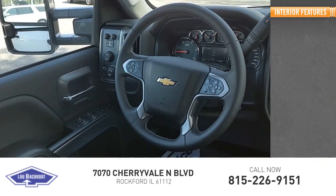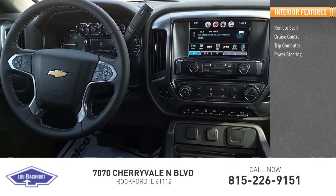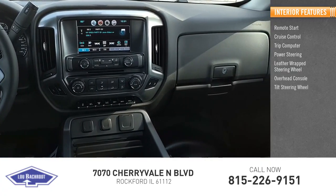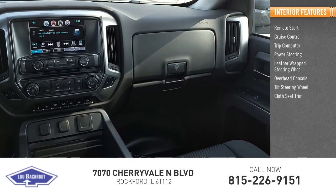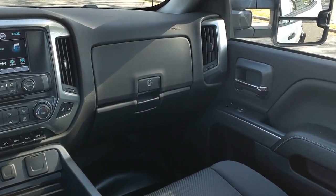Inside you'll find remote start, cruise control, trip computer, power steering, leather wrapped steering wheel, overhead console, tilt steering wheel, cloth seat trim, front bucket seats, front reading lamps. Come see the car for yourself.